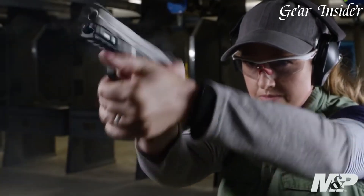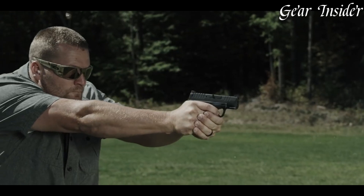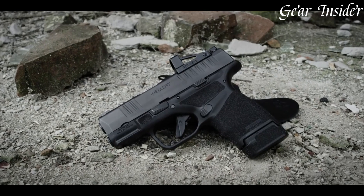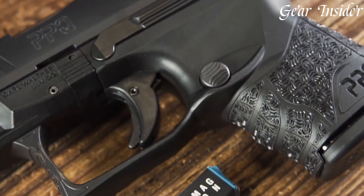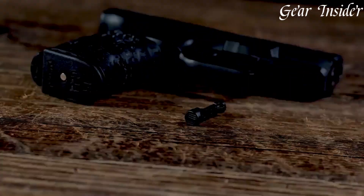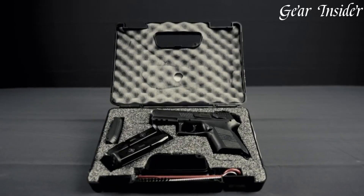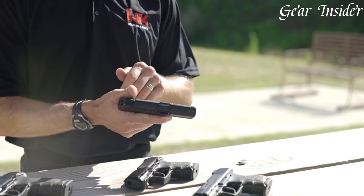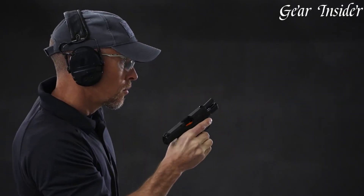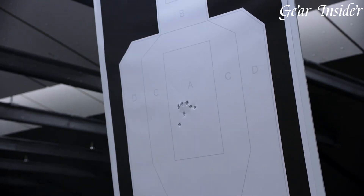Compact 9mm handguns, a perfect marriage of power and portability, are highly sought after for concealed carry and personal defense. Optimizing the 9mm caliber, these firearms offer reduced dimensions while retaining ample stopping power and increased magazine capacity. Designed for ease of carry and quick deployment, they provide a balance between effective self-defense and comfortable everyday carry. Compact 9mm handguns have gained immense popularity among individuals prioritizing both concealability and performance.